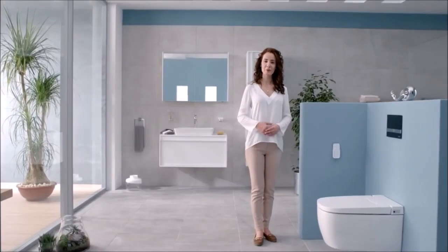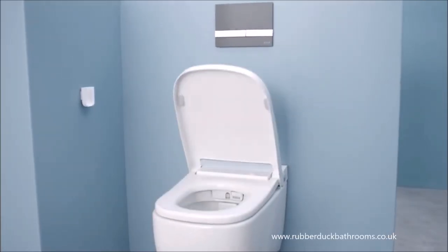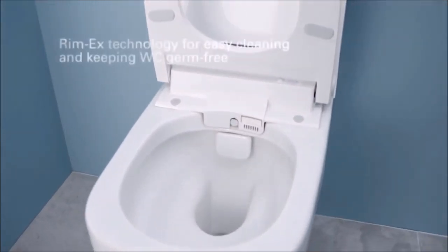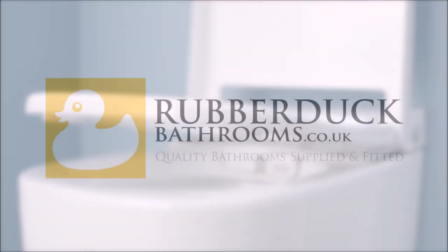This is a very special WC Pan with advanced functions and stunning design. Created by world-renowned NOAA Design Studio, the gentle contours of V-Care Smart WC Pan will blend in any bathroom setting and allow for easy cleaning.